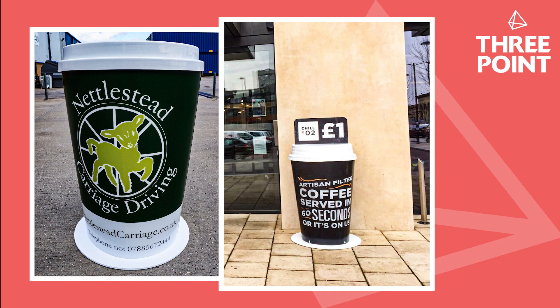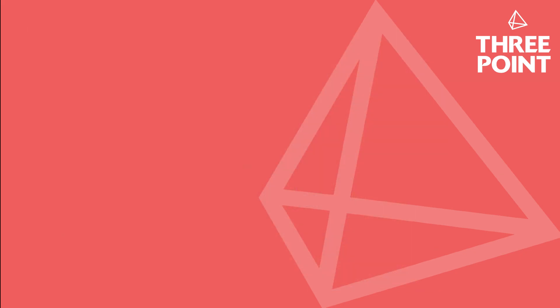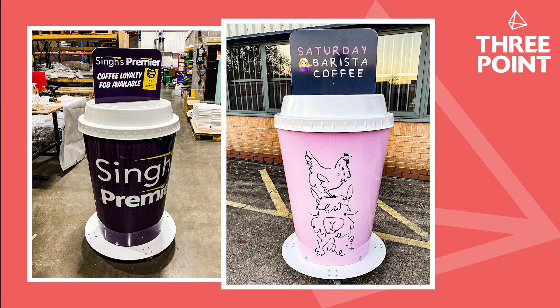Making the lids from acrylic capped ABS means that they are also incredibly strong, resulting in a cup that will last for many years. In fact, we have a large number of cups that have been on display in all conditions for six to seven years plus.